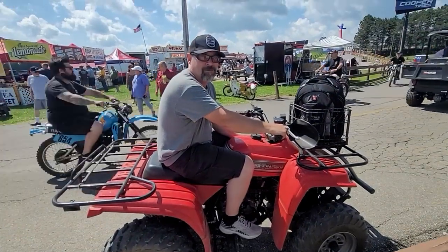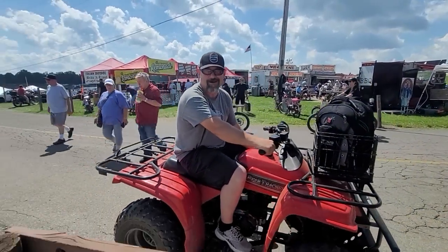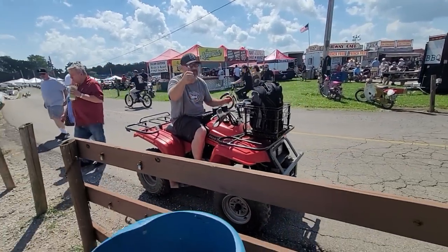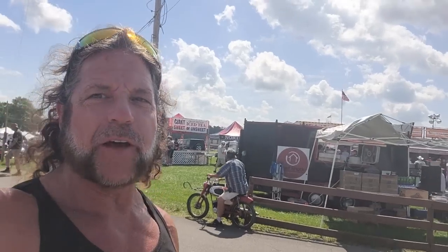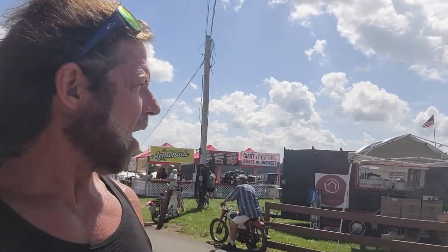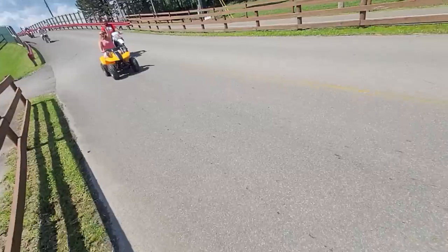We've got Mike from Northern Ohio here on his Buell Tracker, having a good time. Awesome — and you don't need to bring any food here. Behind me there's a vendor row where you can get coffee, barbecue, whatever you want — like a typical county fair. Tons of food, all about motorcycles.